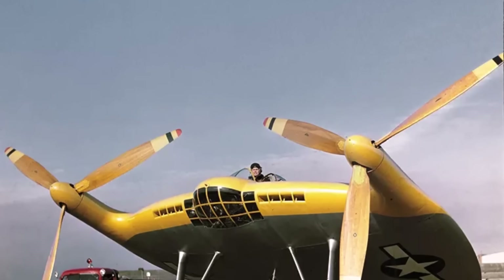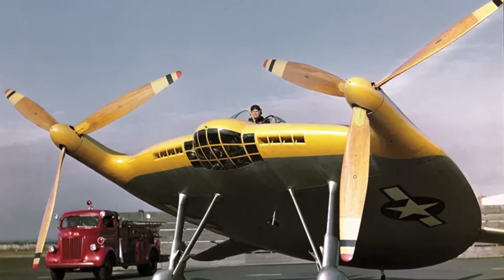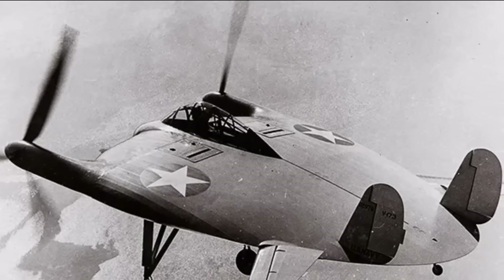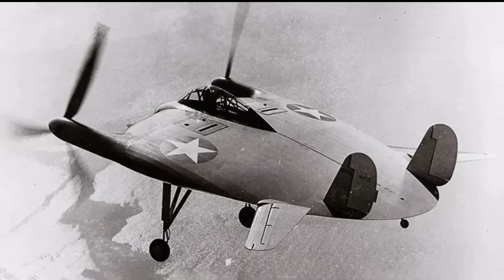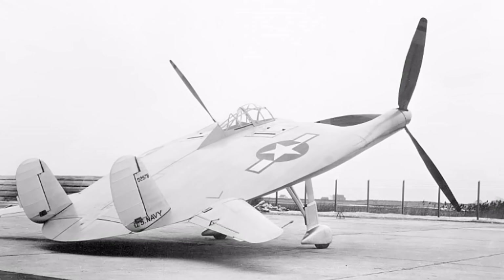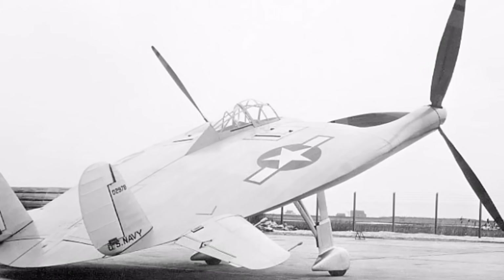Number 1: The Vought V-173. Nicknamed the Flying Pancake due to its distinctive shape, this was an experimental aircraft developed for the US Navy in the 1940s. Its primary designer, Charles Zimmerman, aimed to create a plane with exceptional low-speed performance, a crucial trait for aircraft carrier operations. The V-173 featured a circular wing and two large counter-rotating propellers at the wingtips. This design allowed the entire aircraft to act as a lifting surface, generating immense lift and enabling it to take off and land in extremely short distances, while it proved the viability of Zimmerman's concept.